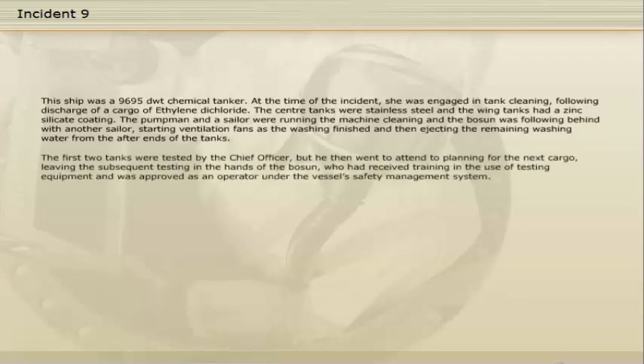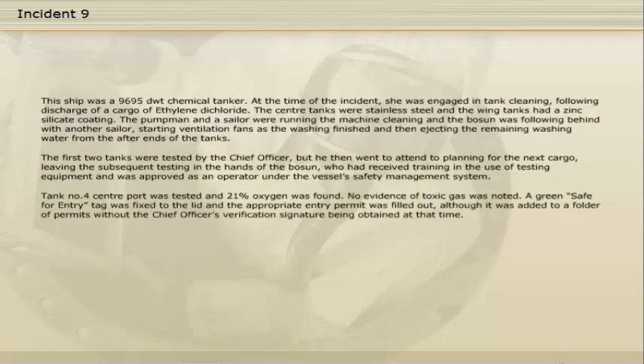The first two tanks were tested by the chief officer, but he then went to attend to planning for the next cargo, leaving the subsequent testing in the hands of the boatswain, who had received training in the use of testing equipment and was approved as an operator under the vessel's safety management system. Tank number four centre port was tested and 21% oxygen was found. No evidence of toxic gas was noted. A green 'safe for entry' tag was fitted to the lid and the appropriate entry permit was filled out, although it was added to a folder of permits without the chief officer's verification signature being obtained at that time.